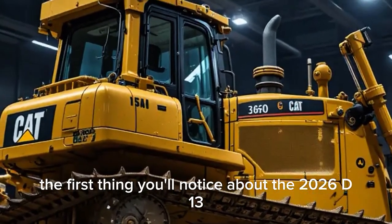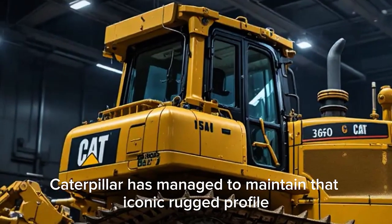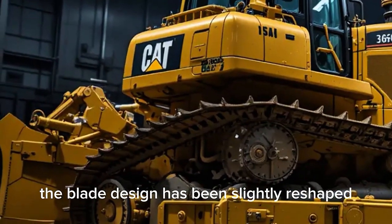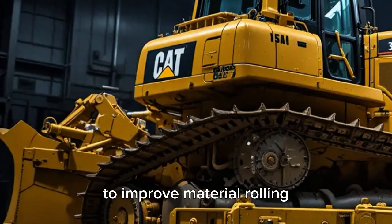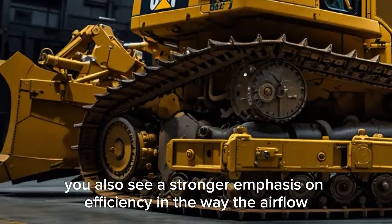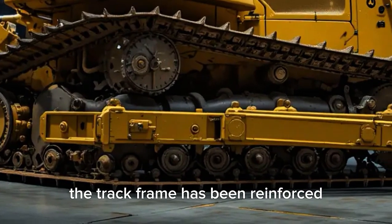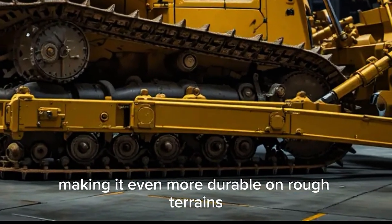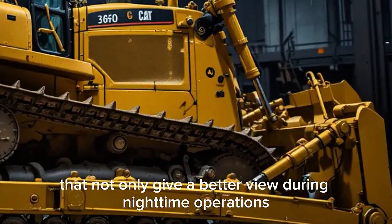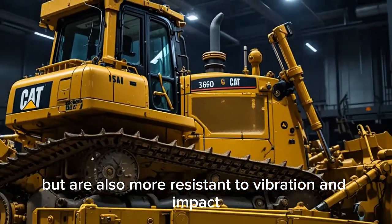The first thing you'll notice about the 2026 D13 is its exterior presence. Caterpillar has managed to maintain that iconic rugged profile but with some sharper modern touches. The blade design has been slightly reshaped to improve material rolling and reduce resistance when pushing. There's also a stronger emphasis on efficiency in the way the airflow vents and cooling system are laid out. The track frame has been reinforced, making it even more durable on rough terrains. Caterpillar also added a new modular lighting system with powerful LED arrays that give a better view during nighttime operations and are more resistant to vibration and impact.